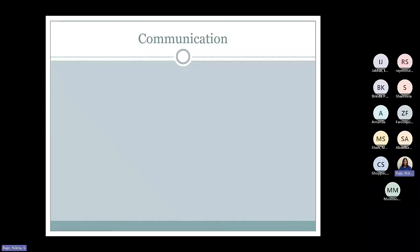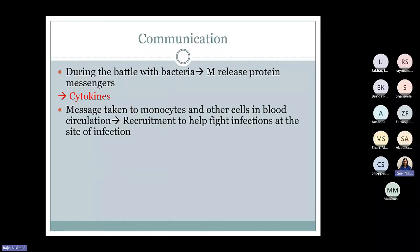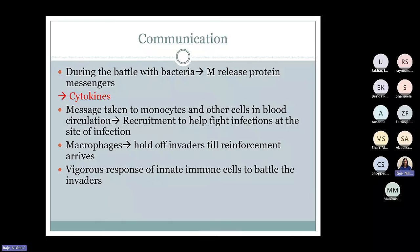What else can these macrophages do? During the battle with microbes, they can release protein messengers called cytokines. The cytokines take a message from the macrophages to the blood circulation to signal that they need help. So these cytokines can recruit other cells to the site of infection — neutrophils or eosinophils based on the type of infection, or more monocytes that will go into the tissue and become macrophages. Until all these cells arrive, the macrophages are the ones continuing to fight the bacteria by themselves. That response of all these cells coming together and fighting that invader is what gives rise to what we know as inflammation.